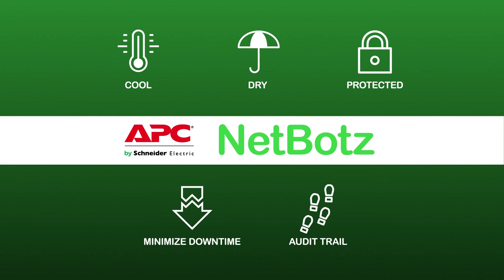To learn more about how NetBotz can help protect your physical environment, contact your APC by Schneider Electric Sales Rep.